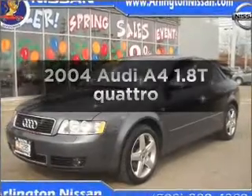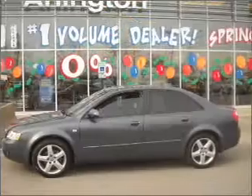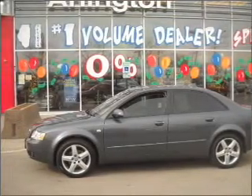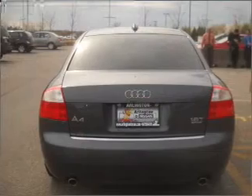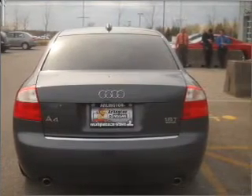Imagine yourself in this 2004 Audi A4. If you're looking for an automobile with great attributes, look no further. With an efficient four-cylinder engine connected to a smooth-shifting automatic transmission, premium wheels lend a distinctive appearance. Anti-lock brakes help you bring your vehicle to a safe stop. Heated seats are a desirable comfort feature.